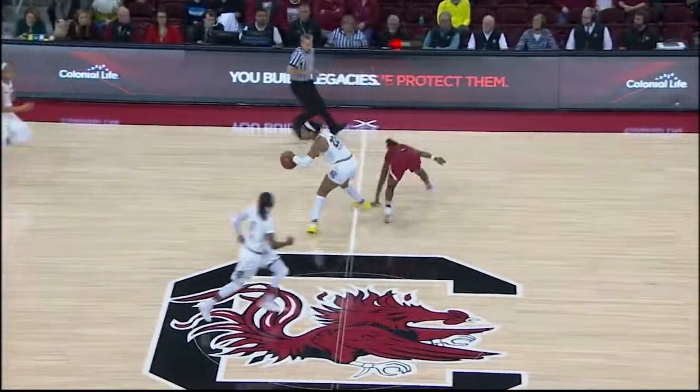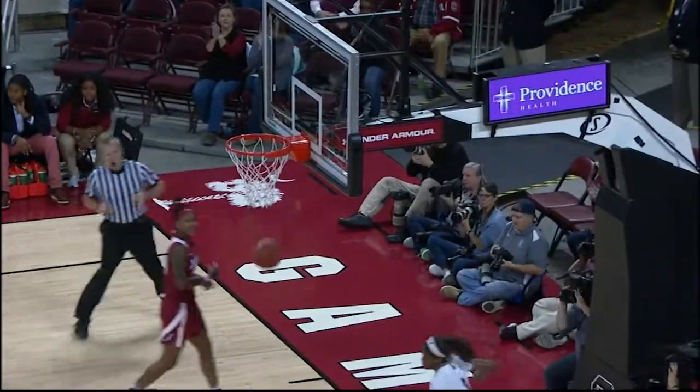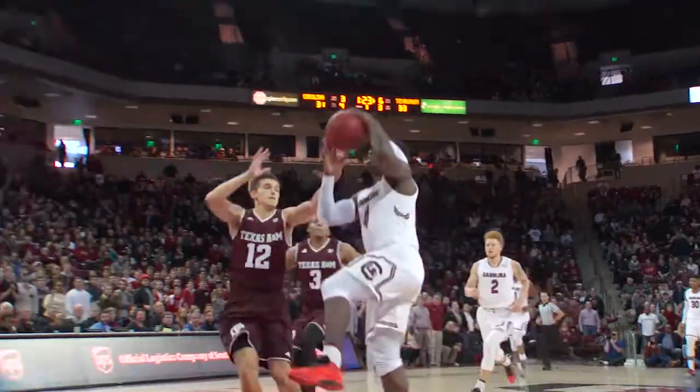When the game is on, Baseline Club members are right here on the Baseline, so you won't miss a single slam, steal, layup, or jumper while you cheer on your Gamecocks to victory.